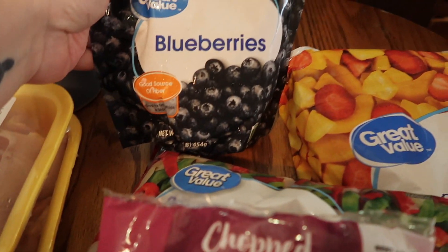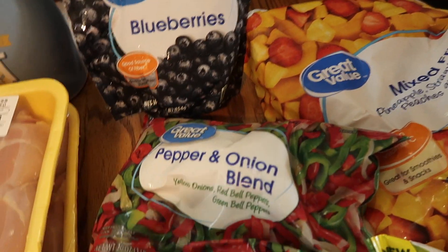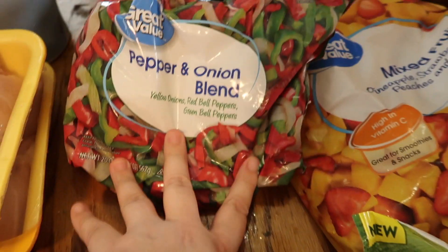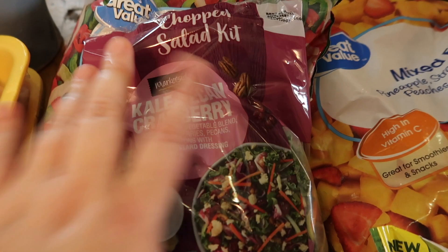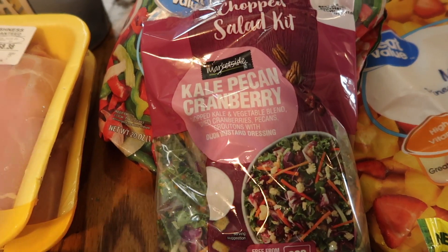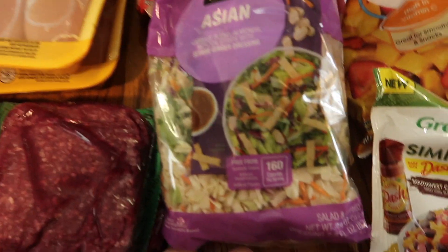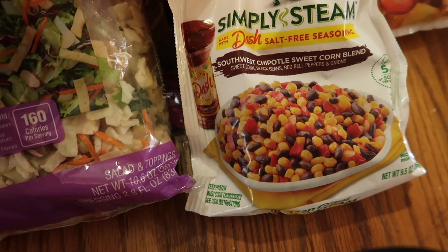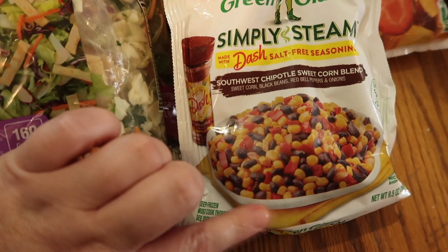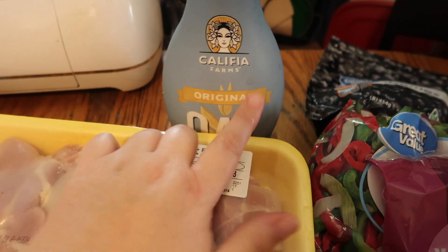I picked up some frozen blueberries and some mixed fruit — these are for smoothies in the morning for the kids. I picked up a bag of pepper and onion blend for some chili I want to make. I got the kale pecan cranberry salad — I actually asked for two but they only gave me one, and replaced the other with the Asian blend, which I've never had so I'm excited to try it. I also got the Simply Steamed Southwest Chipotle sweet corn blend, also for the chili.